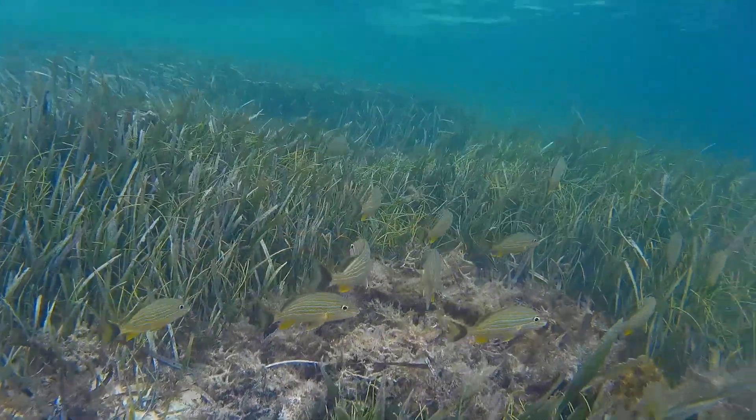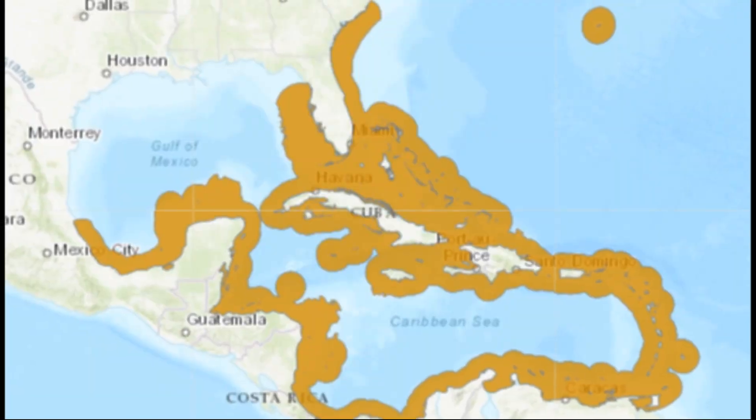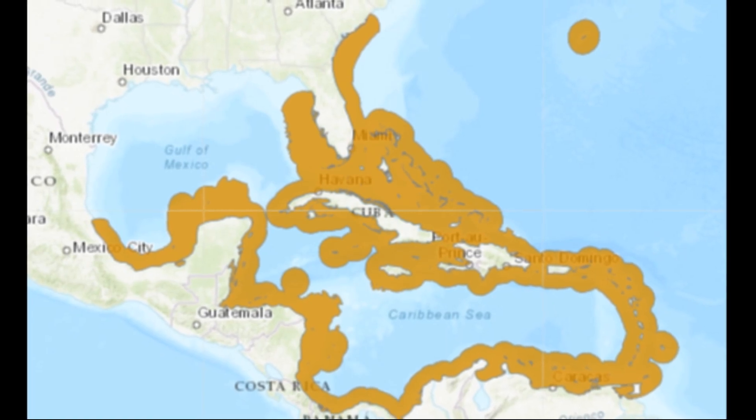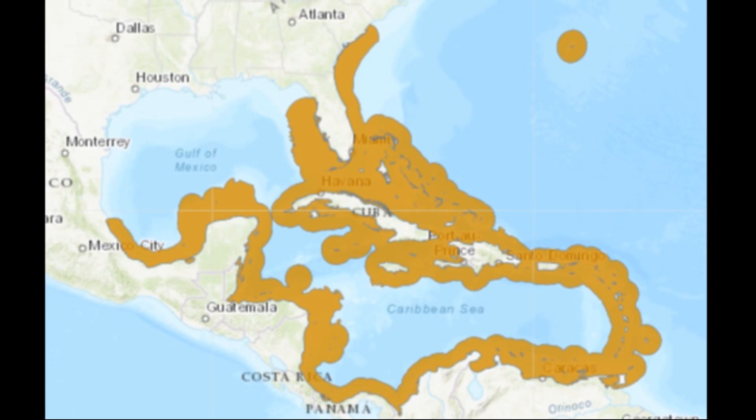Blue-striped grunts are some of the largest members of the grunt family. They inhabit the tropical and subtropical waters off the western Atlantic Ocean from South Carolina to the Gulf of Mexico and throughout the Caribbean Sea.